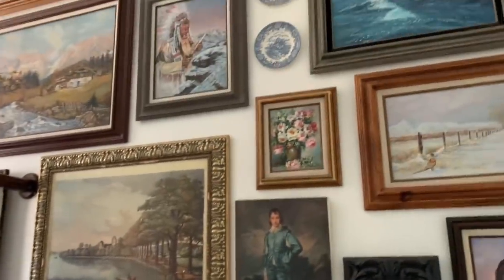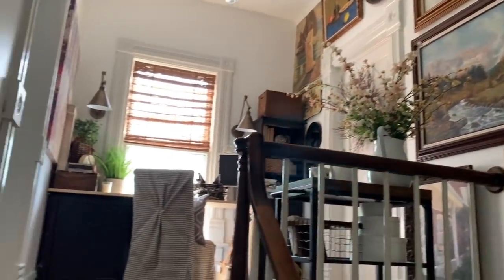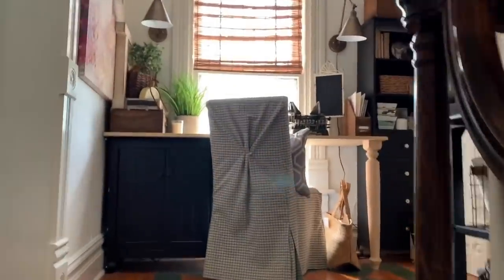There's the rest of the gallery wall — it's two stories. It took me 31 years to collect all the paintings and prints and vintage finds, and I love it.